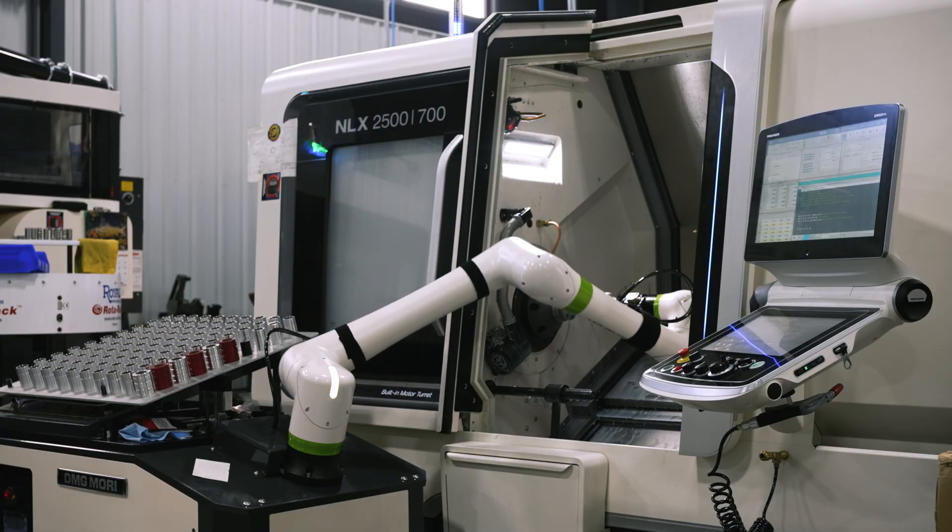In the lathe department it's been pretty simple to handle that with the bar feeders and we even have a Cobot — a Fanuc Cobot — loaded on one of the lathes.